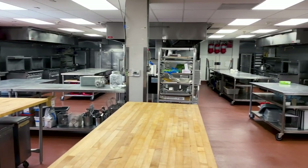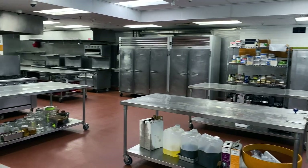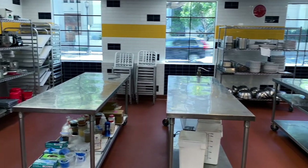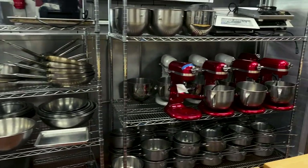ICE's LA campus features seven fully equipped teaching kitchens where students get hands-on experience with the tools they'll encounter in their careers. On the first two floors, we have four culinary arts kitchens, two pastry and baking arts kitchens, and one health supportive culinary arts lab.